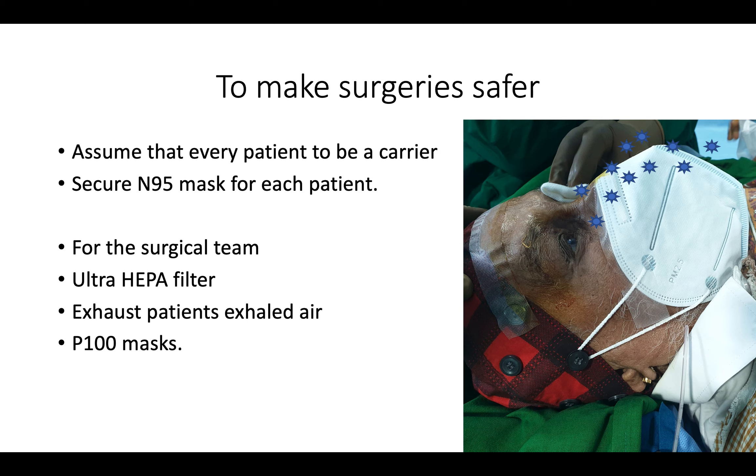So we've seen how to make the outpatient department slightly more safe than just putting on a mask and washing our hands. Now let's look at the outpatient theater.